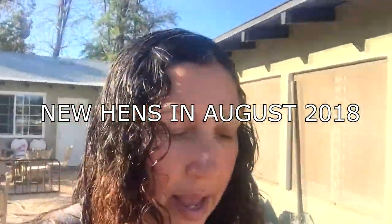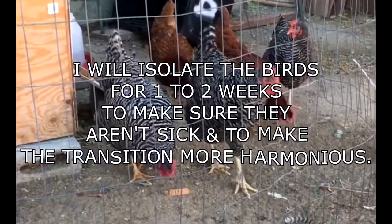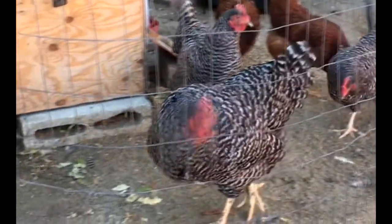Yesterday my husband and I got some new hens and we're going to show you how we introduce them to our flock. I can already see the new hens - I have them in the housing for my chicks, and we don't have chicks right now so they're in there. They're just isolated until they get accustomed, but this one here seems to be the most curious about the rooster.